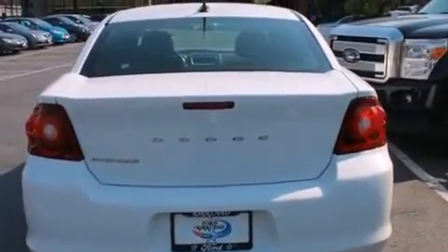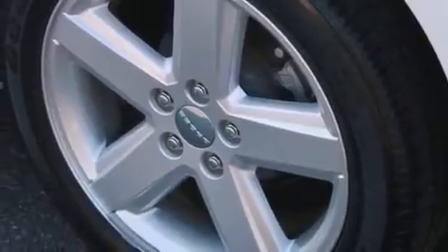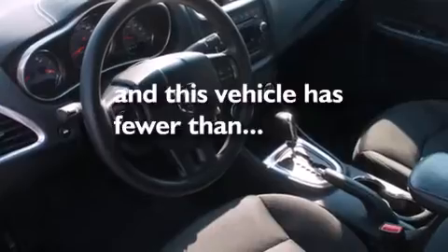Rear curtain airbags, latch-ready child seat anchors, rear seat child-proof door locks, air conditioning, and this vehicle has fewer than 42,000 miles on the odometer.